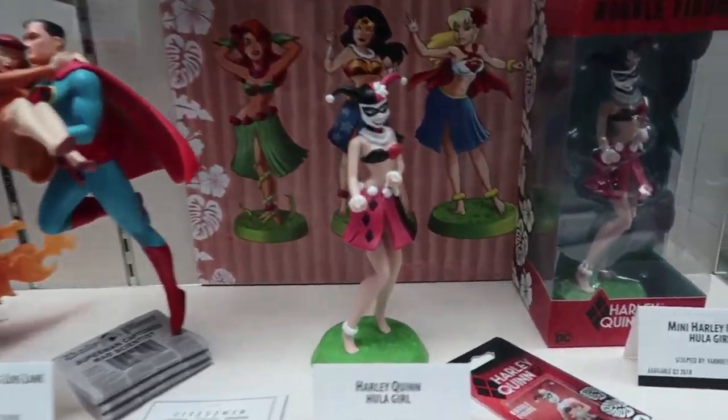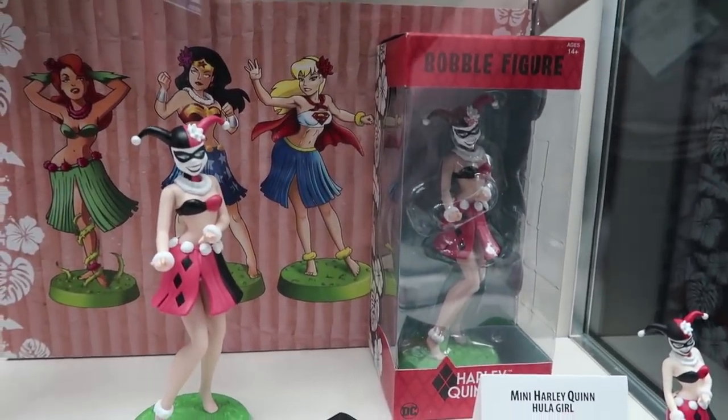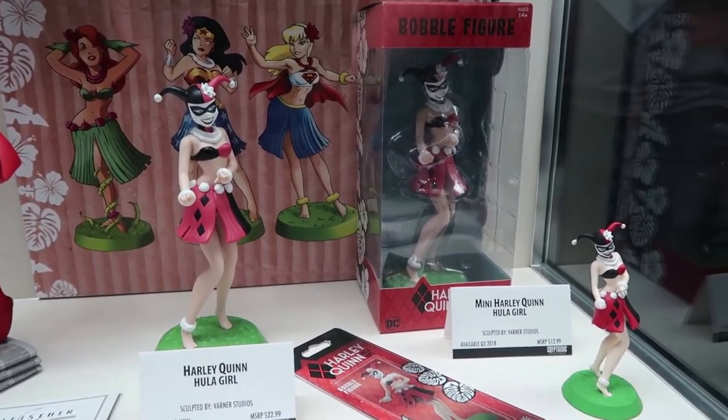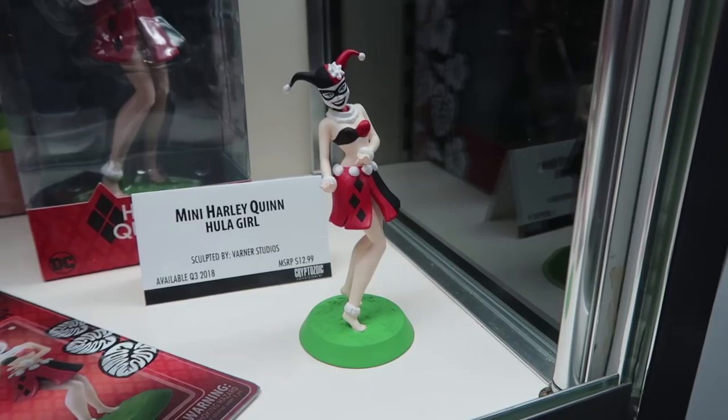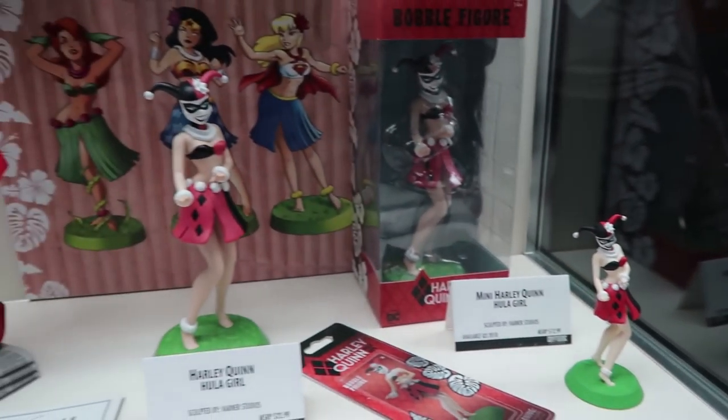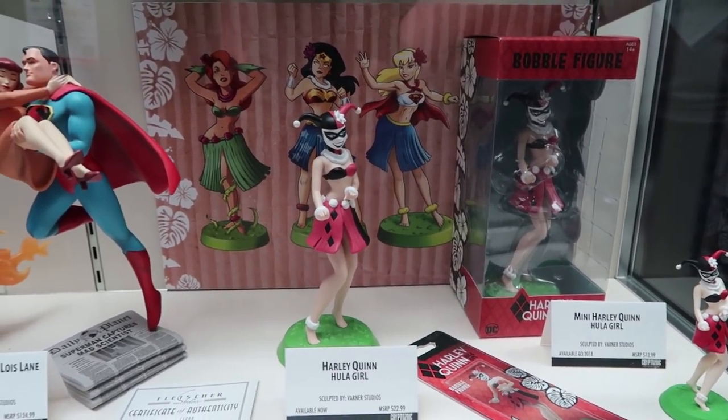Hula Girls — one of our best-selling figures is the Harley Quinn Hula Girl. So we figured it was time to do a dashboard version so you can put it on your car. It'll be coming a little bit later this year, with early concepts for other ones coming up after that.